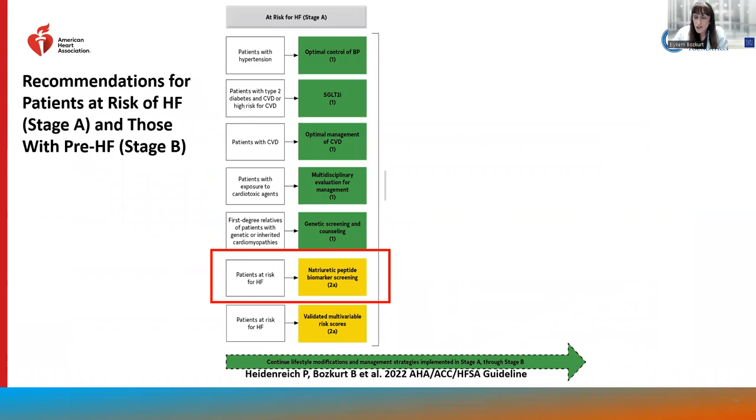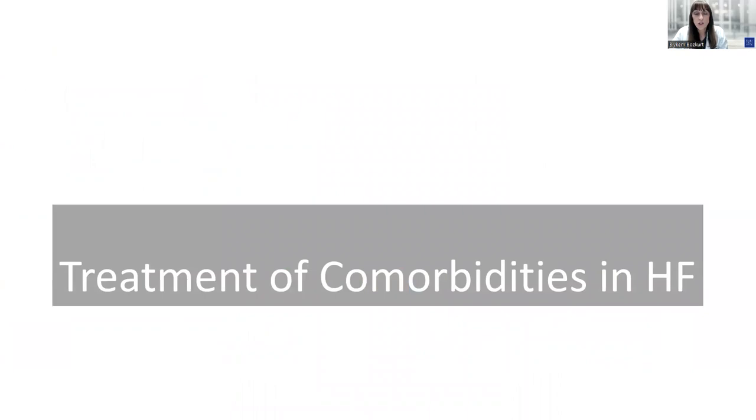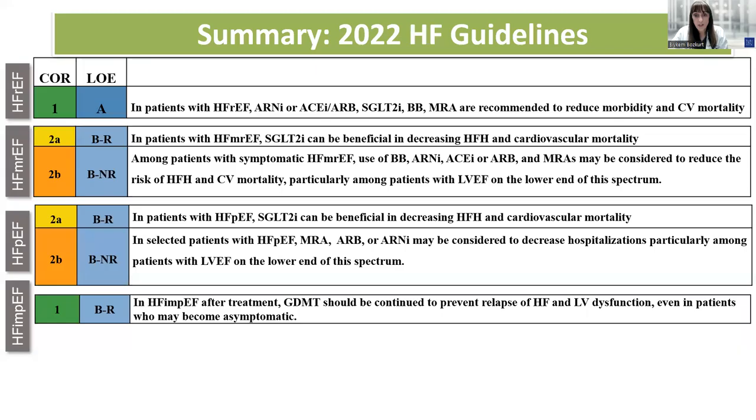In addition, the guidelines have specific recommendations across all stages of heart failure, as well as for treatment of comorbidities. These include IV iron replacement therapy as a class 2A recommendation, specific recommendations for AFib management including ablation for atrial fibrillation when symptoms of heart failure can be attributable to AFib, and a class 1 recommendation for SGLT2 inhibition in patients with diabetes and heart failure. I consider initiation of quadruple foundational therapy as induction therapy, additional therapies as consolidation therapy, and treatment of comorbidities as the final optimization step.